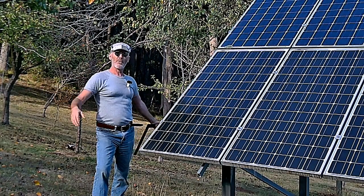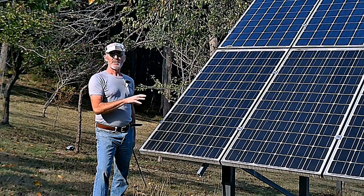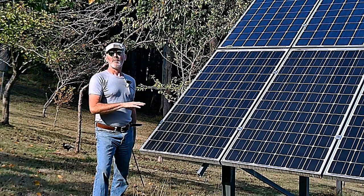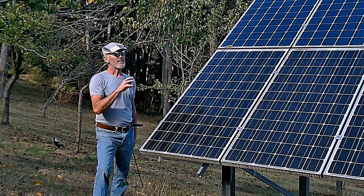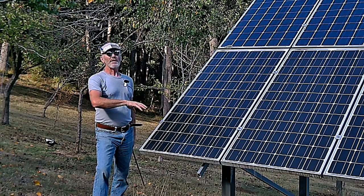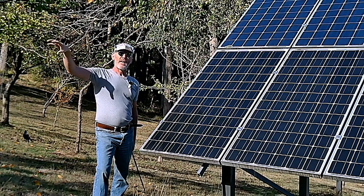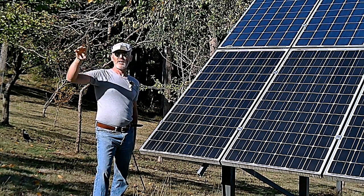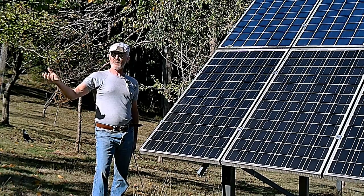And essentially that's what happened in Spain — all these panels overproduced and the demand on the grid couldn't keep up with what was going on, and bang, the whole thing goes off. We manage this on our system by having solar power battery controllers, so the power goes from here up into the house, and the house talks to the batteries — it asks, do you need any power?